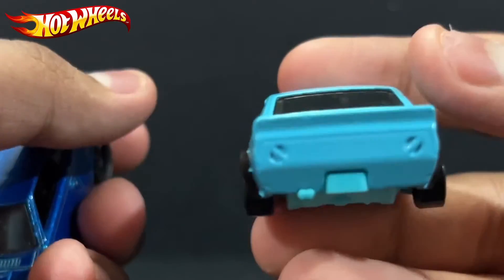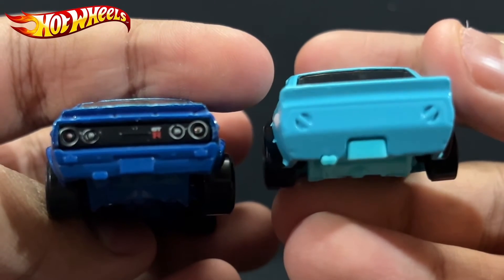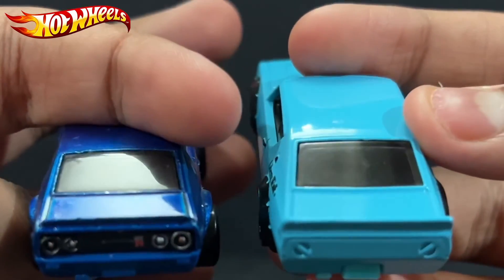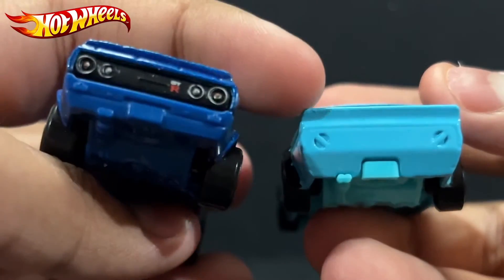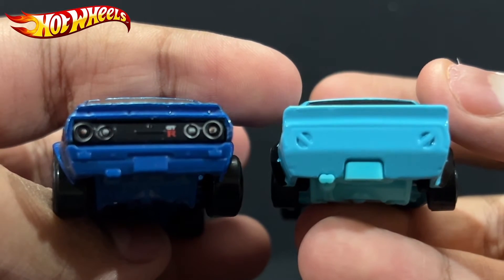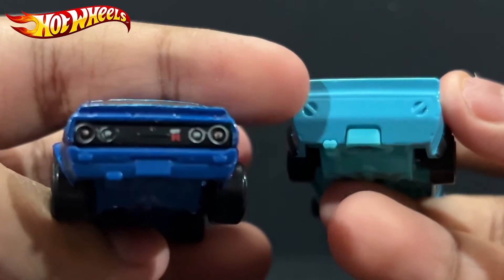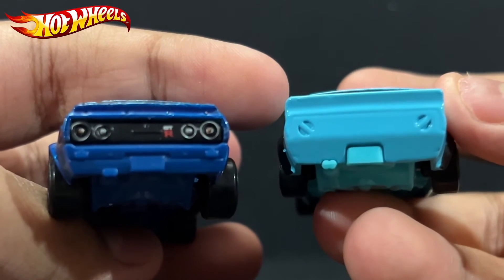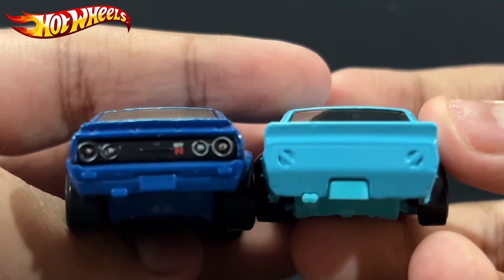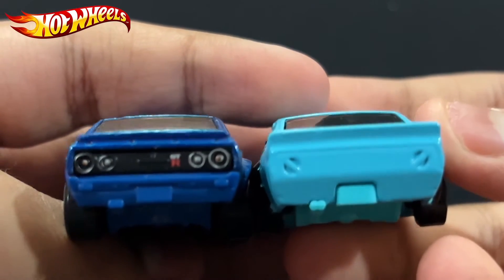Nothing on the sides, just the Liberty Walk text. For the back, they also did some modifications for the Liberty Walk body kit. First of all you can see they've made the wing bigger. They've also simplified the rear lights — going from four down to two. I'm not sure why the rear lights changed like that.